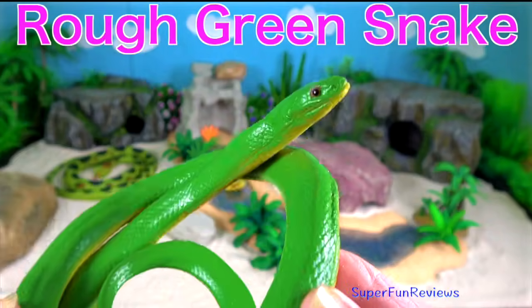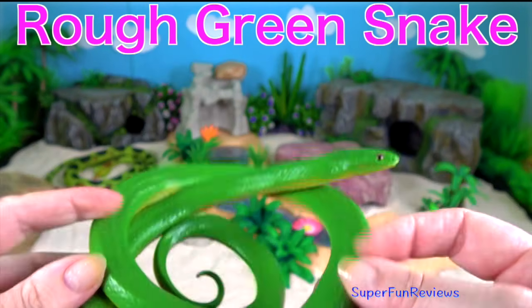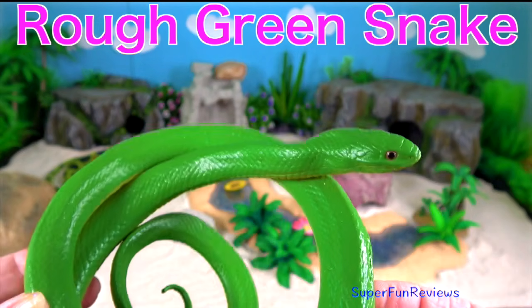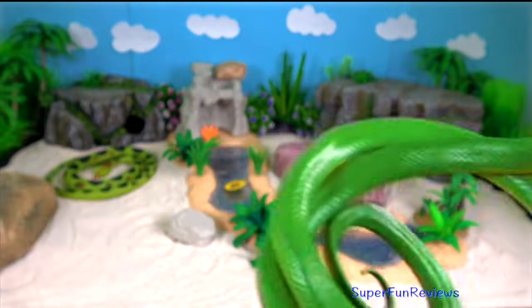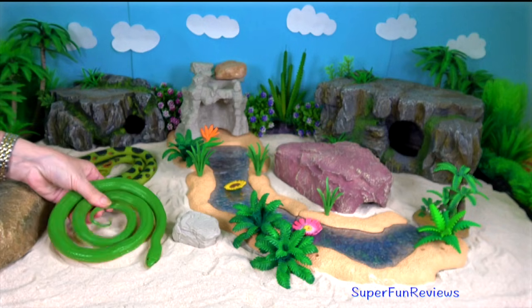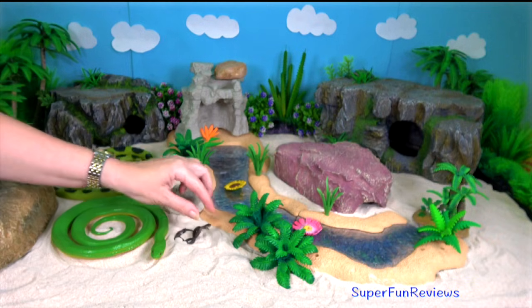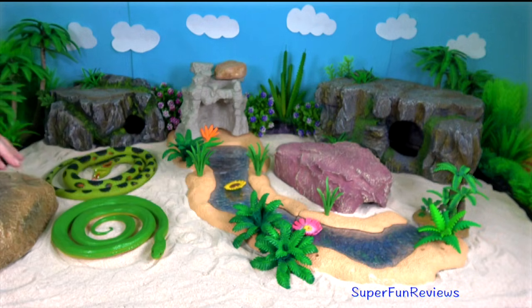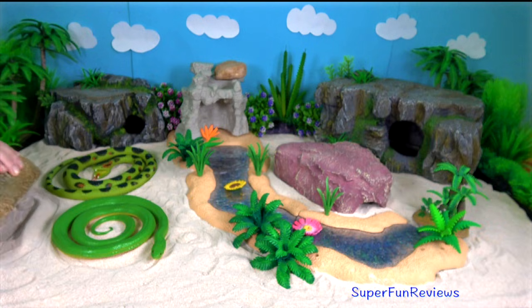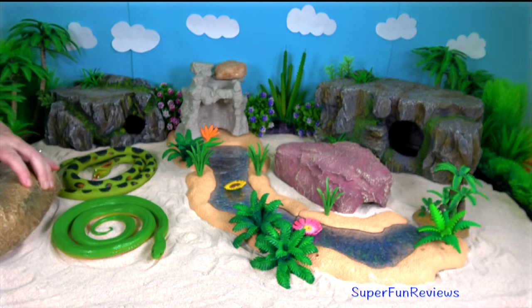Rough green snake. They have no venom and are harmless. Its bright green body and yellowish belly give it excellent camouflage in green vegetation, making them difficult to see in the wild. They spend most of their time in the trees, hunting for insects, spiders and other invertebrates in the vegetation.